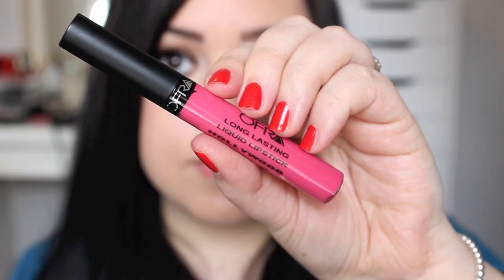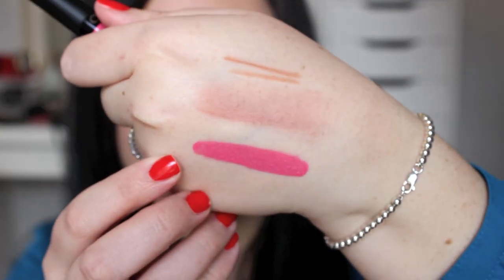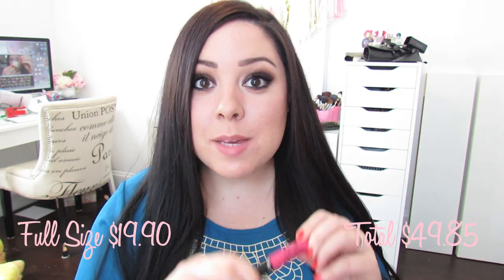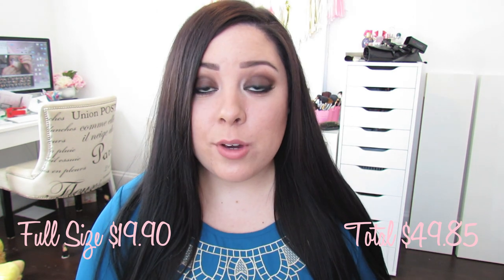The next thing is by the brand Ofra, and it is a long-lasting liquid lipstick. This is a full-size and it retails for $19.90. The packaging looks a little cheap, but the products themselves are really great — I think I got some kind of eyeshadow product from them before and I loved it. This color is gorgeous. When I swatched this on my hand I was so blown away by the pigmentation — it's so beautiful, and I will get so much use out of this during spring and summer.